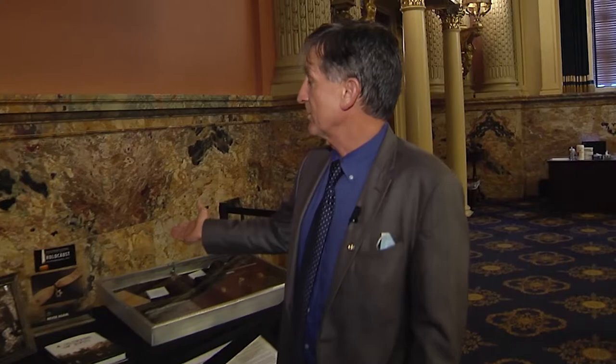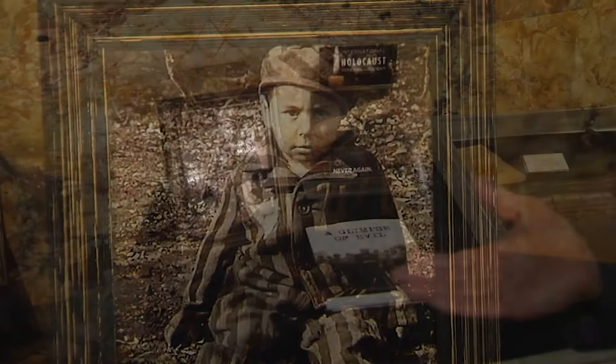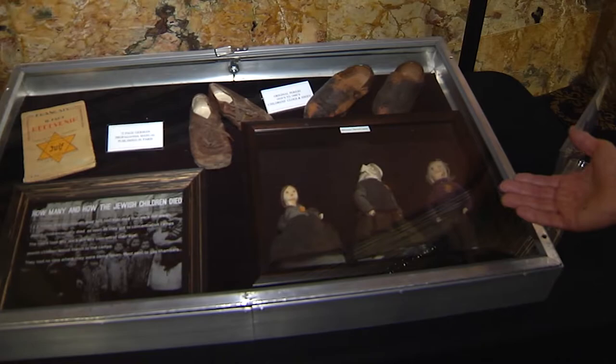It's about International Holocaust Remembrance Day, and we say never again — not just for the Jewish community, but all of those that were persecuted, dehumanized, and murdered by the Nazi regime. The Germans aggregated Jews into ghetto areas. The Warsaw Ghetto was probably one of the most famous ghettos, and within a mile and a half square they forced over 450,000 Jews.